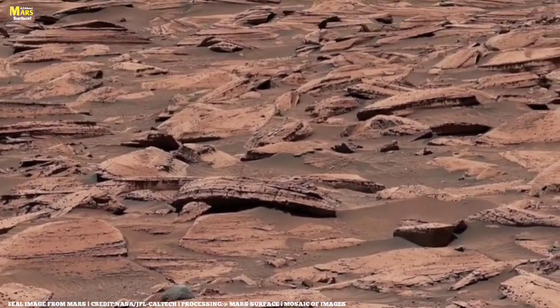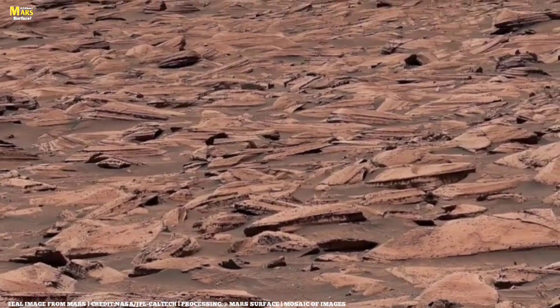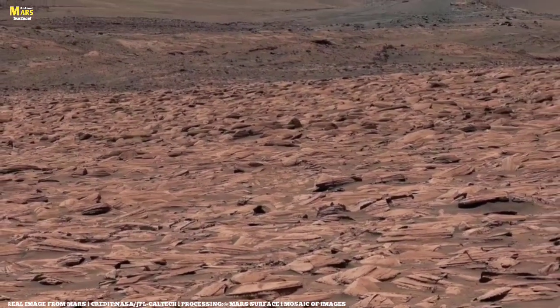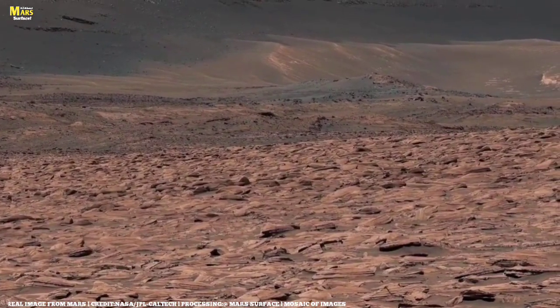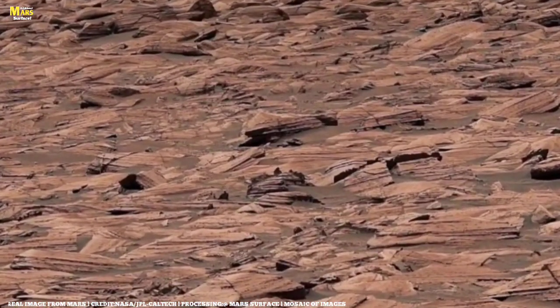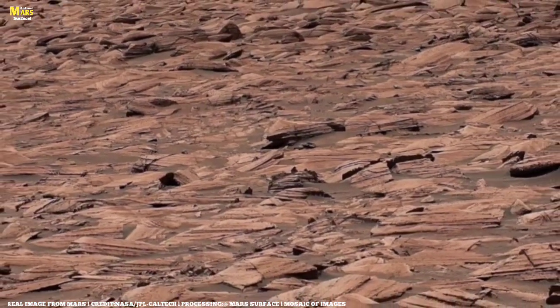Until then, we continue to watch, explore, and dream. Each photo like this, each rock, each shadow is a clue in humanity's greatest mystery. Now that we've understood how these rocks formed, let's step deeper into the forces that shape them. Because Mars is not just a planet of stone and dust — it is a planet sculpted by time, temperature, and silence.